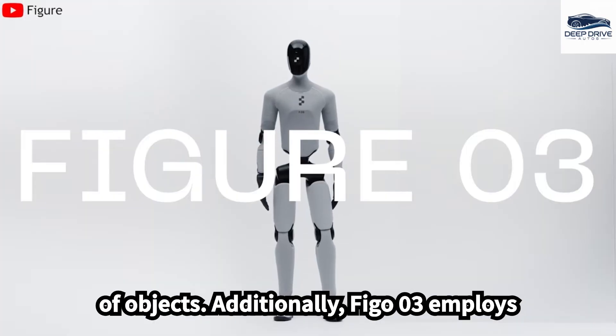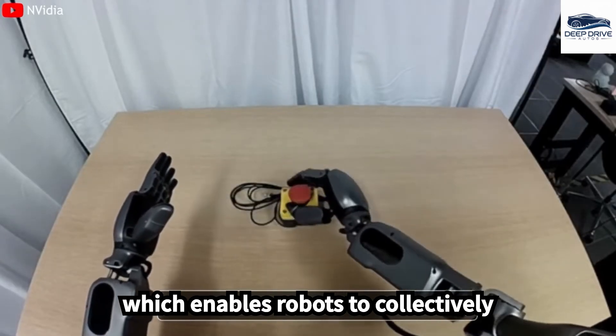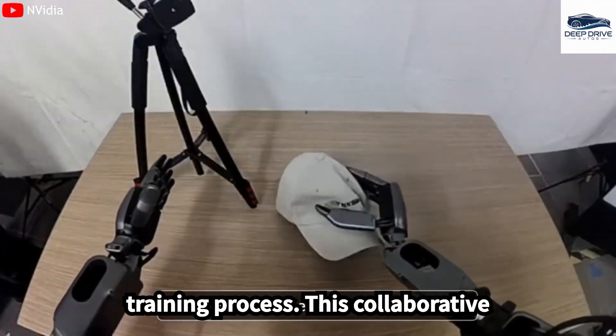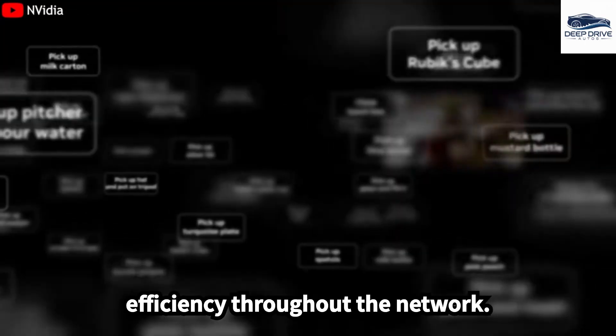Additionally, FIGA-03 employs a pixel-to-action learning methodology, which enables robots to collectively share experiences and learn from one another, significantly expediting their training process. This collaborative approach leads to improved operational efficiency throughout the network.